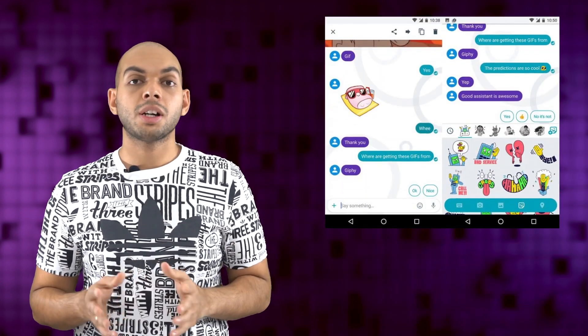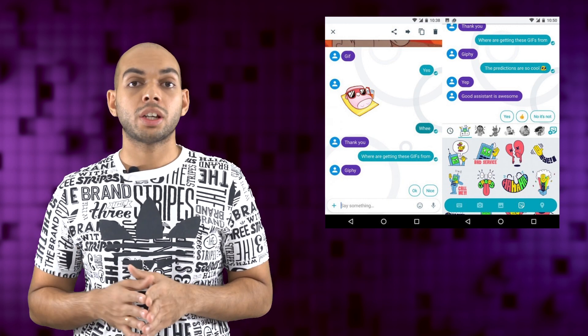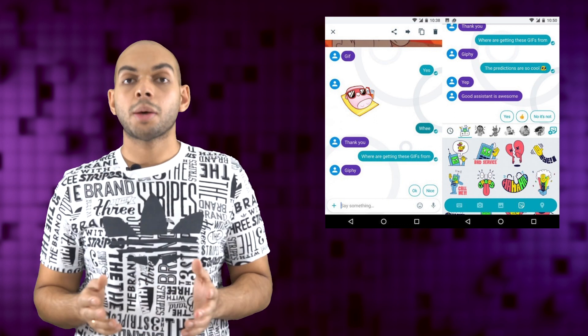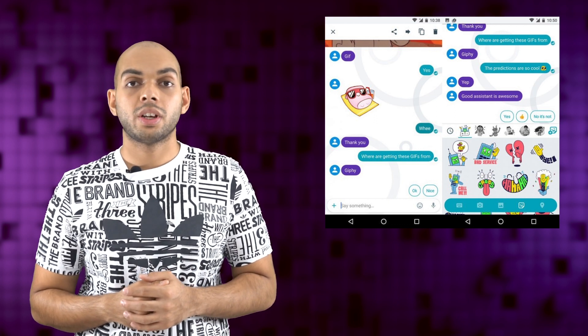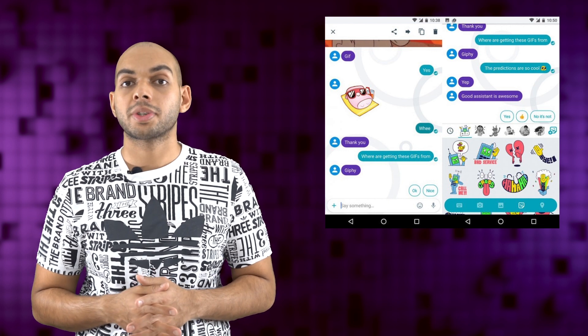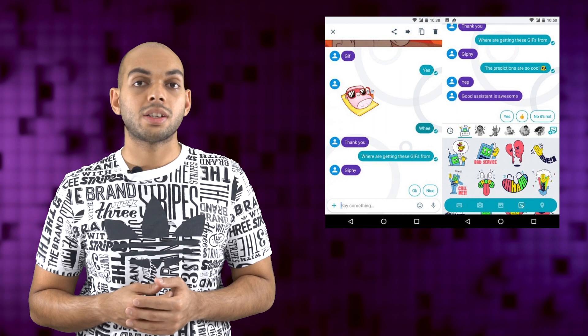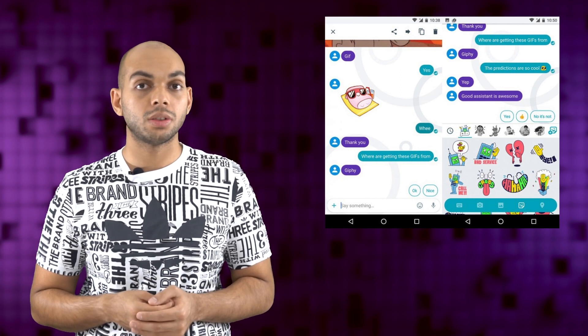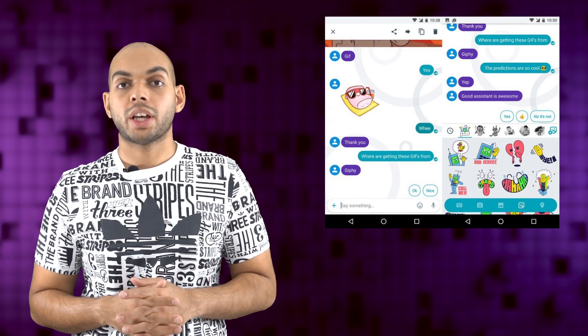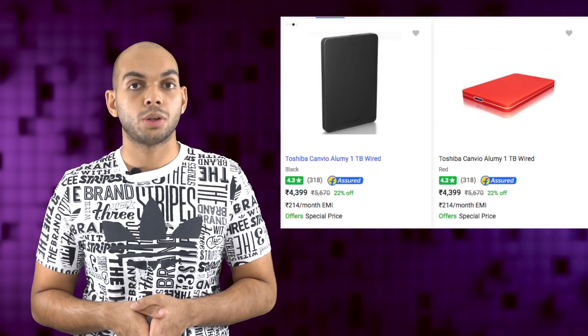Google has just launched the Allo Smart Messaging App, which it announced alongside the Duo Video Calling App back during Google I/O in May. The app comes with a Google Assistant onboard and uses your phone number as your primary identification. Users can also optionally add their Google ID, and it supports stickers as well as a built-in Google search feature. Google Allo is available on both Android and iOS starting today, and you can download it from the link in the description below.